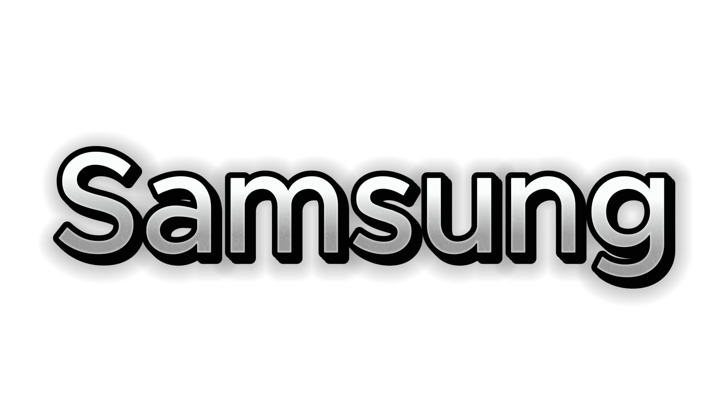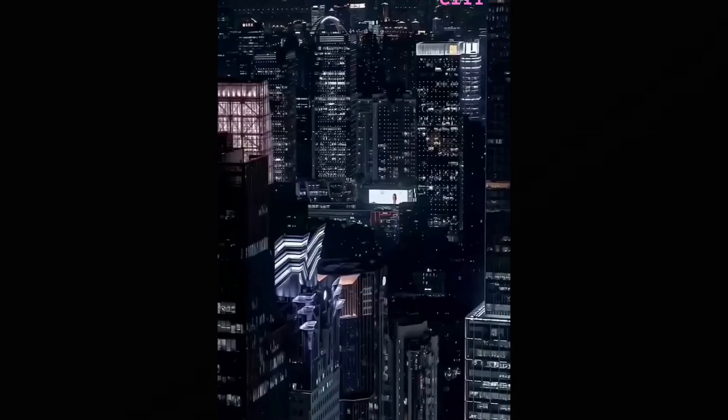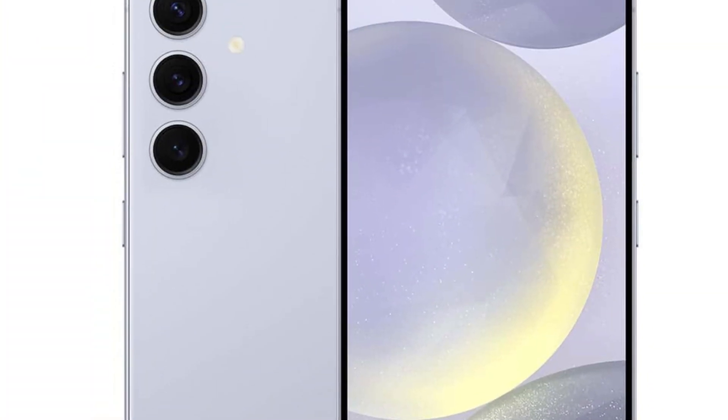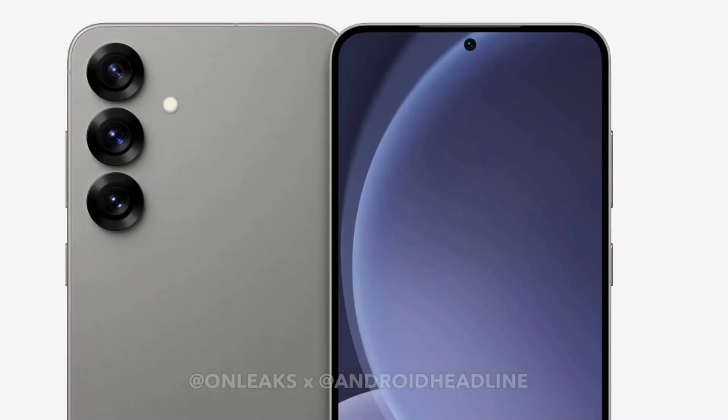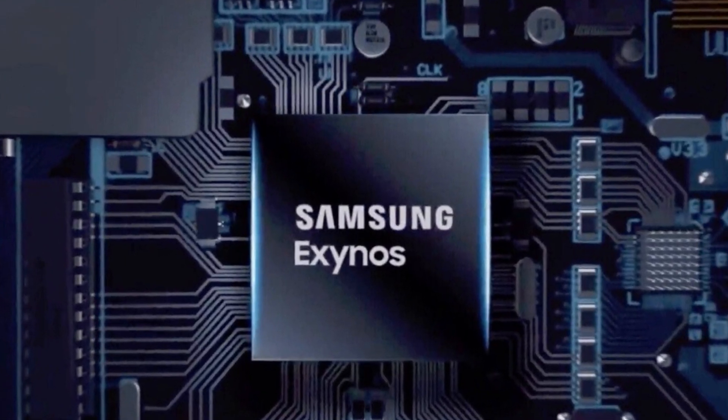Historically, Samsung has used its in-house Exynos chipsets for Galaxy S models outside the US, Canada, and China. This year, the plan was to equip the Galaxy S25 and S25 Plus with the Exynos 2500. However, Samsung Foundry, the division responsible for making Exynos chips, is struggling with production.